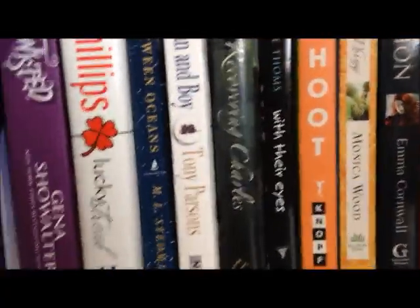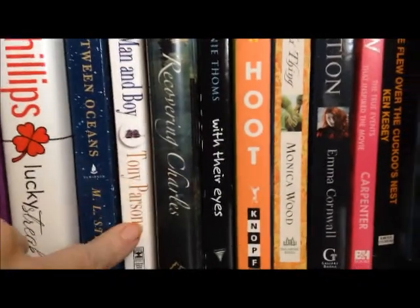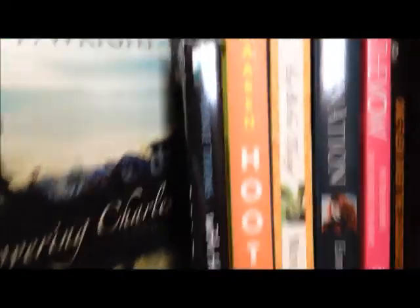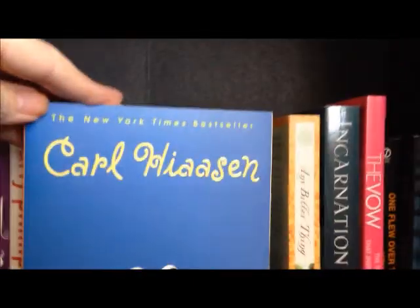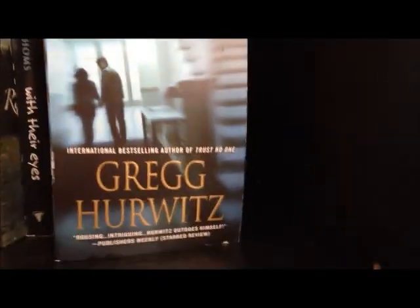Then Lucky Street by Carly Phillips, The Light Between Oceans by M.L. Stedman, Man and Boy by Tony Parsons, Recovering Charles by Jason F. Wright, With Their Eyes by Annie Thoms, Hoot by Carl Hiaasen, Any Bitter Thing by Monica Wood, Incarnation by Emma Cornwall, The Vow by Kim and Krickitt Carpenter, One Flew Over the Cuckoo's Nest by Ken Kesey, and They're Watching by Gregg Hurwitz.